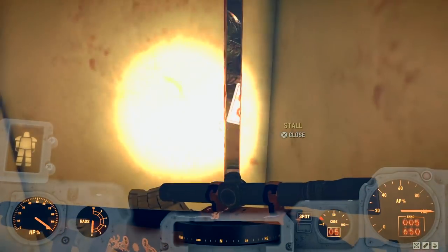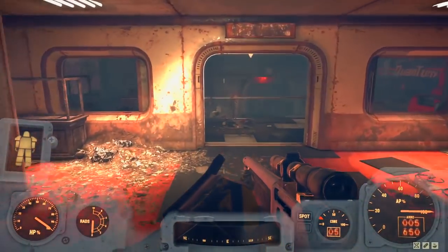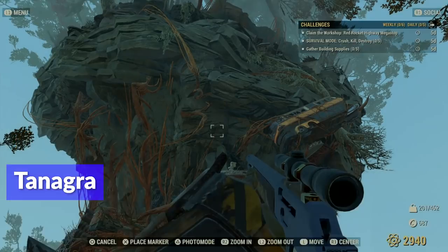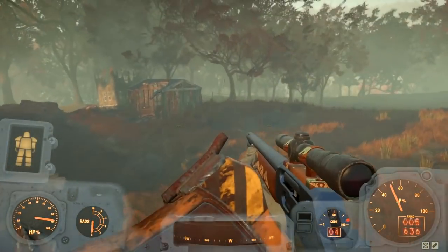With step number one out of the way and key card number one in our possession, we now move on to step number two. Step number two takes us to a very interesting place called Tanagra. It's all the way across on the other side of the map — north of the Valley Galleria, east of Brothers Cabin or Harper's Ferry, a well-known location just east of that.